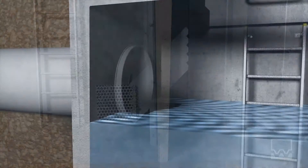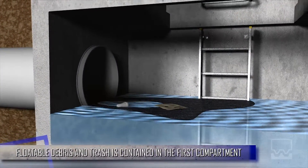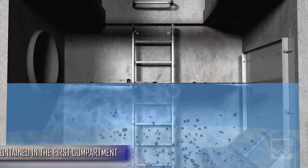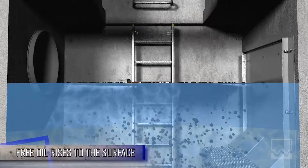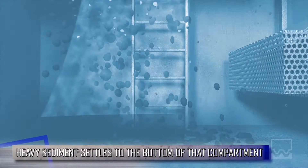All stormwater enters the first compartment of the Watergate. Floatable debris and trash is contained and restricted. Large amounts of free oil rise to the surface in the first compartment. Heavy sediment settles to the bottom of that compartment.